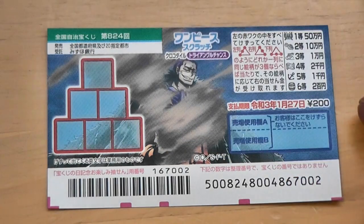Not one, two, three. You have until January 27th, 2021, Reiwa 3 to claim your prize.